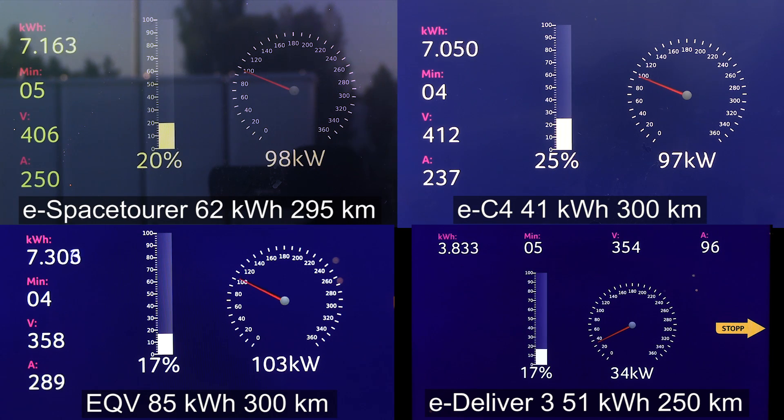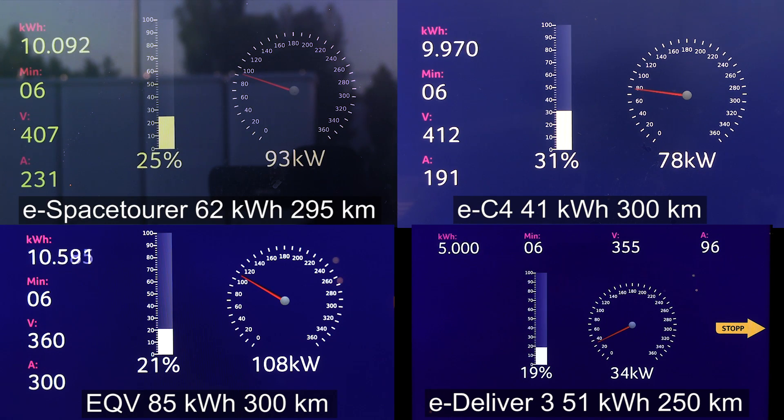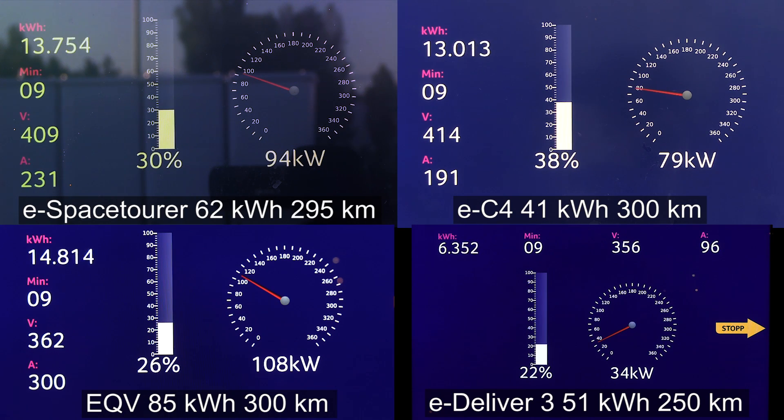I also include the eDeliver. Why include vans? Well, the EQV is a van, the eDeliver is also a van, and they have similar range — that's why it makes sense to compare them. Right now the EC4 is dropping to 78 kilowatt, which happened at 31 percent. The eSpace Tour is hovering still around 94 kilowatts, so these two have a similar charging curve. But remember that the eSpace Tour is 50 percent larger, so in theory it should be able to charge at 150 kilowatt. Even the EQE with a 100 kilowatt hour battery can only charge at 108 kilowatt, which is also a little conservative.